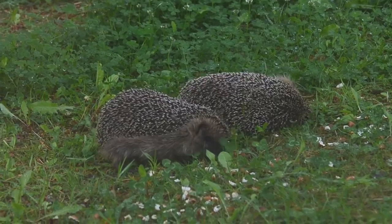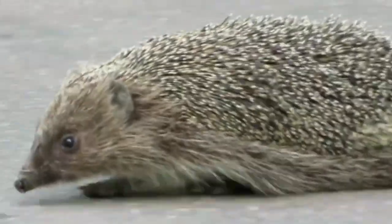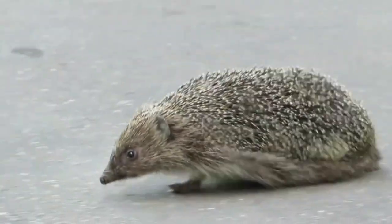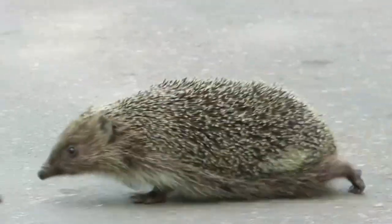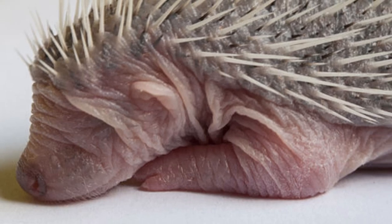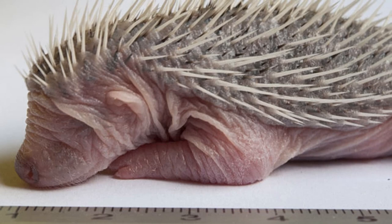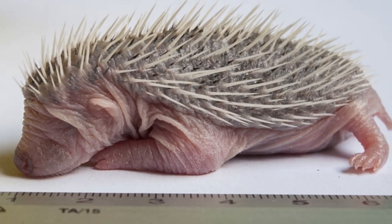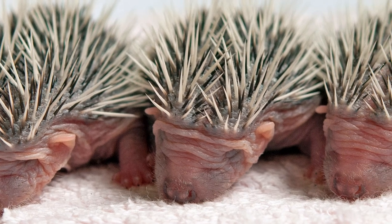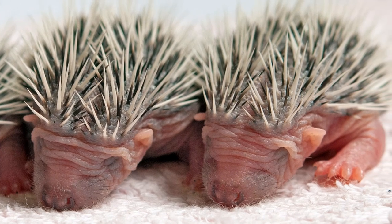Once the prickly process of mating has occurred, female hedgehogs, which are known as sows, are pregnant for around 37 days. When they give birth, they have as many as eight young at a time. These are known as hoglets, and at first they are completely spineless — their eyes and ears are yet to develop and they are totally relying on their mother for warmth and food. Over the next three to four days, the sow will stay with her young as they grow their first spines and become big enough to stay warm without her.